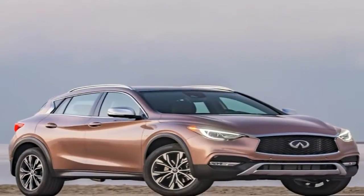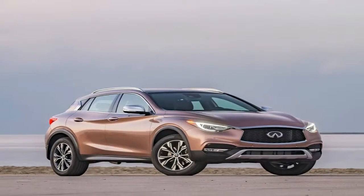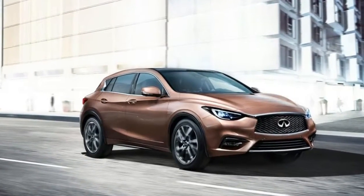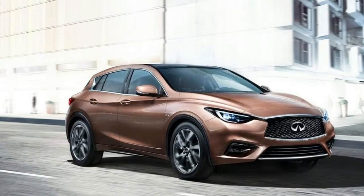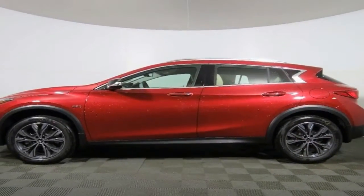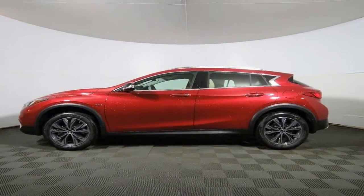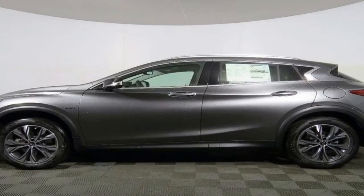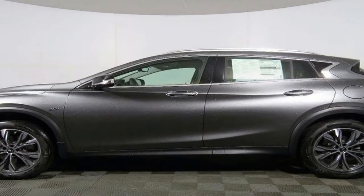Cross shop the QX30 against the Mercedes-Benz GLA class and you notice similarities behind the wheel. They're based on the same largely Mercedes-developed architecture, and the Infiniti has numerous switches and buttons inside plucked straight from the Mercedes parts bin. Even the engine and transmission are Mercedes units, although the QX30 is assembled at a Nissan plant in England rather than alongside the GLA in Germany.